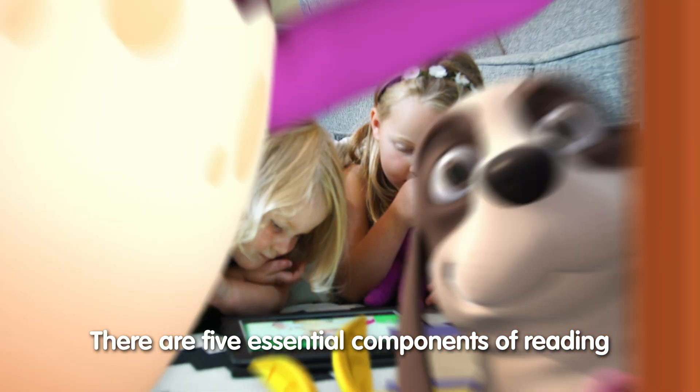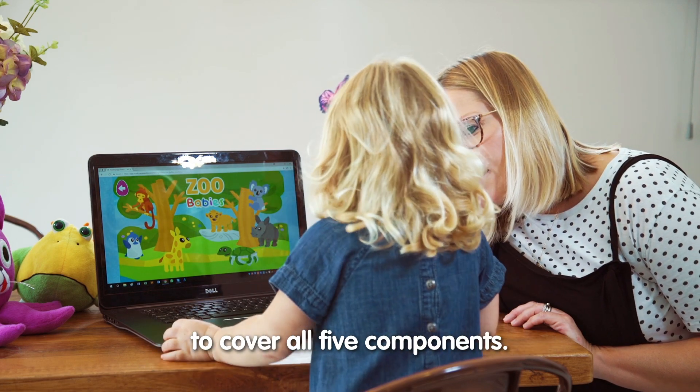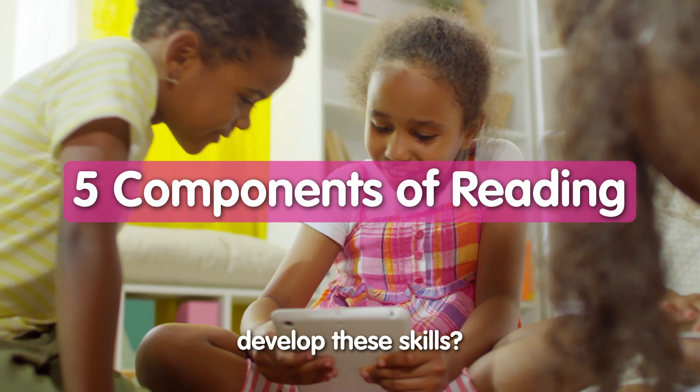There are five essential components of reading that every child needs in order to grow into a confident reader. Reading Eggs is designed by experts to cover all five components. So, what are they and how can you develop these skills?